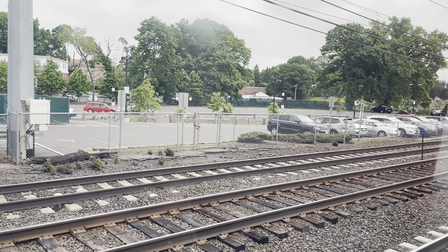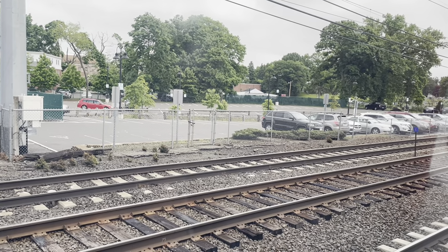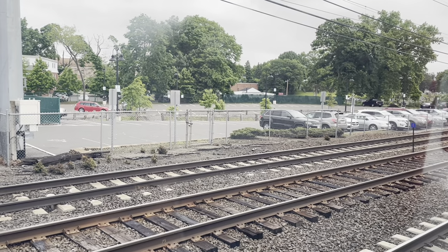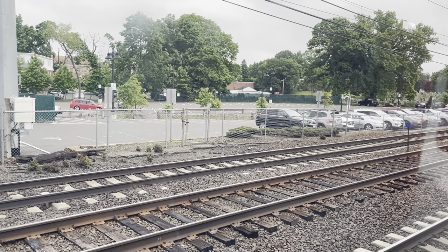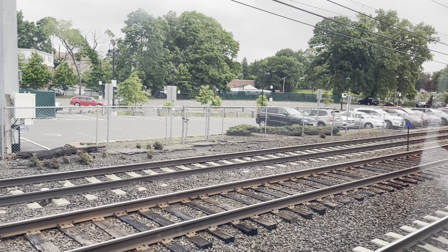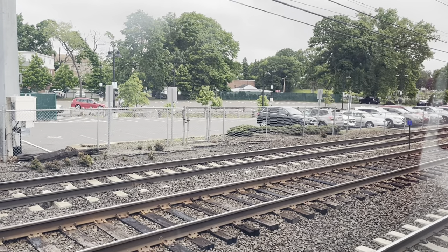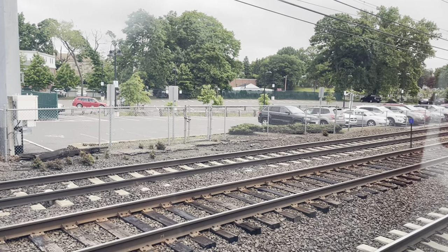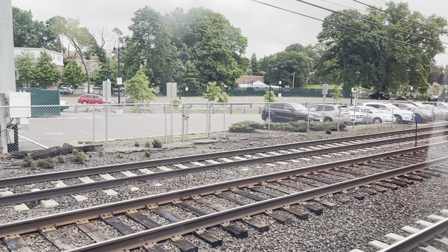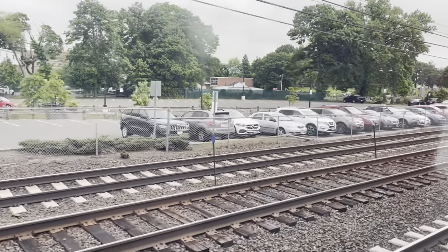This is the train to New Haven. The next station is New Haven. Many years ago, the Waterbury trains out of Bridgeport used to stop here at Stratford, but they don't anymore — they haven't for years.